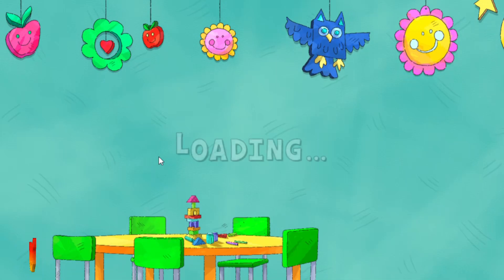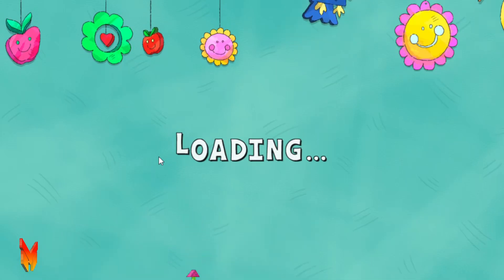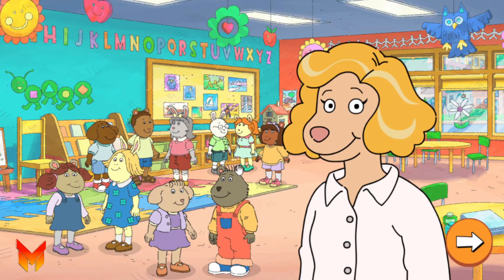Kindergarten Helpers. Welcome to Kindergarten. Let's learn about some friends in our class and give them fun things to do.